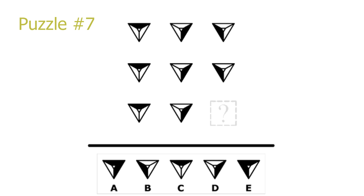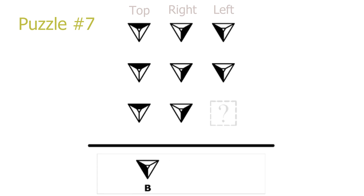Puzzle 7. This is a column puzzle. Looking at the columns: in column 1 the black area is at the top, in column 2 the black area is on the right, and in column 3 the black area is on the left. Every picture in a column is identical, so B is the correct solution.